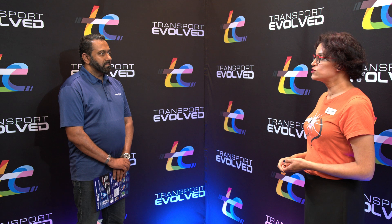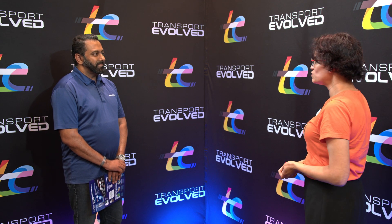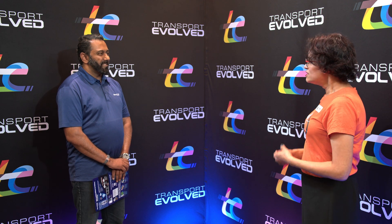I am lucky enough to be joined by Shaheem from Recyclico, who is going to talk us through the process of recycling batteries and give us a real insight into how this all works. Shaheem, thank you for joining us. Can you let our viewers know what it is that you do?